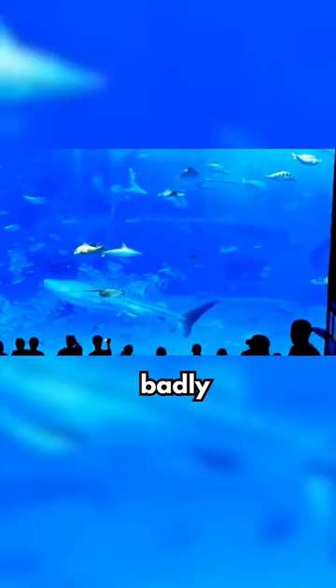However, one tuna fish seemed to react badly to the constant flashing and knocked itself out, leading to the shocking death of the fish.